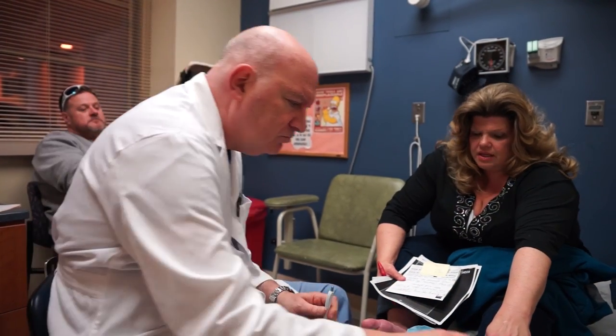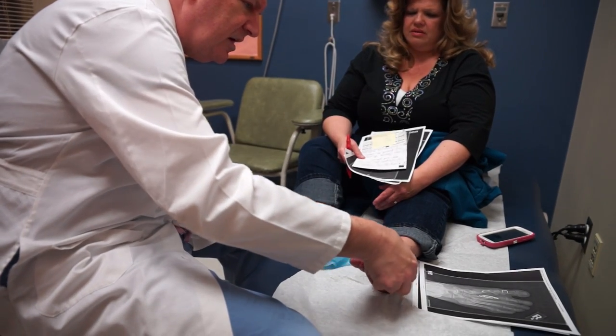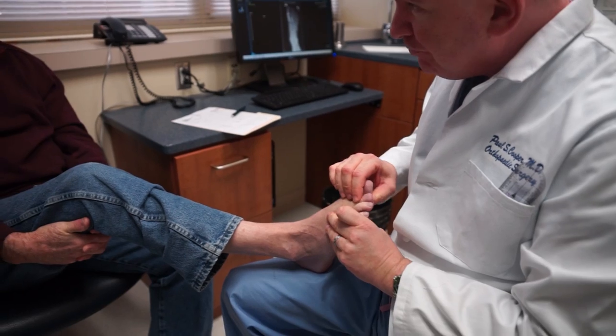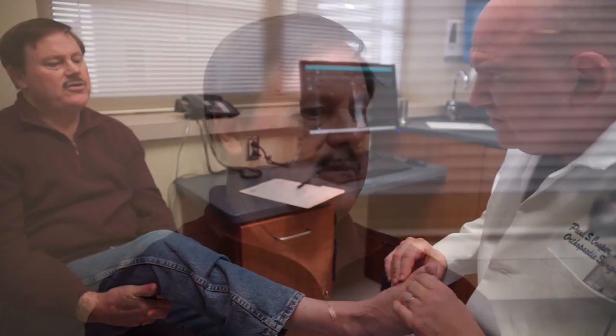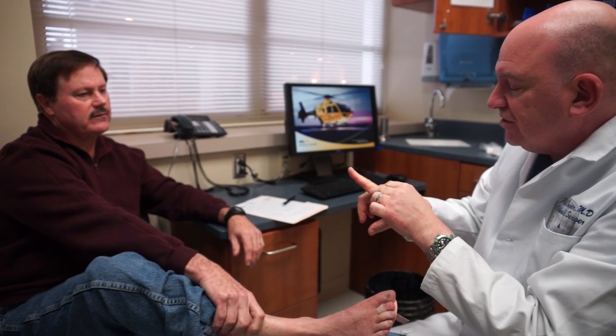I'm Dr. Paul Cooper, Chief of the Foot and Ankle Center here at MedStar Georgetown University Hospital. I treat all conditions involving the foot and ankle, everything from bunions and hammertoes up to major reconstructions including total ankle replacements for ankle arthritis, patients with rheumatologic conditions to sports medicine injuries, diabetes, and arthritic conditions.